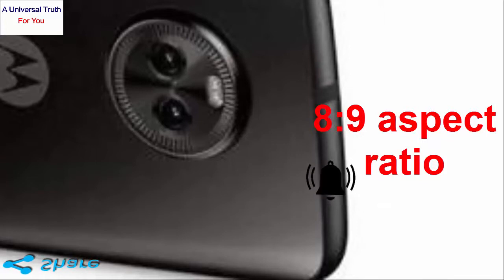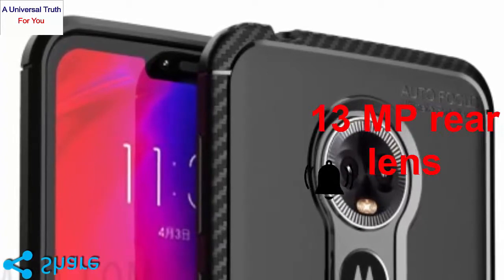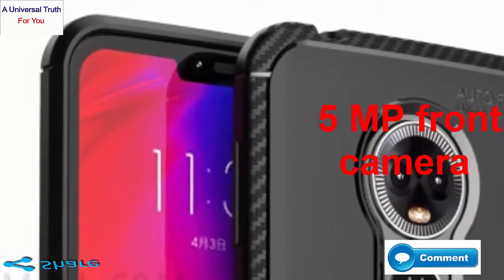In terms of camera, the smartphone comes with a 13MP rear lens that clicks bright and clear pictures. There is also a 5MP front camera that clicks awesome selfie pictures.